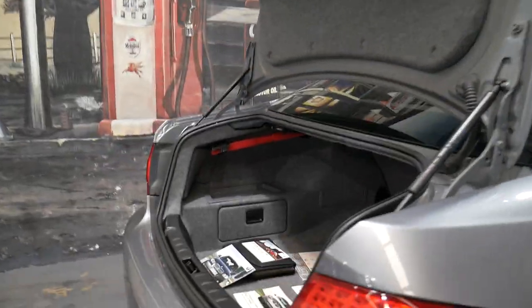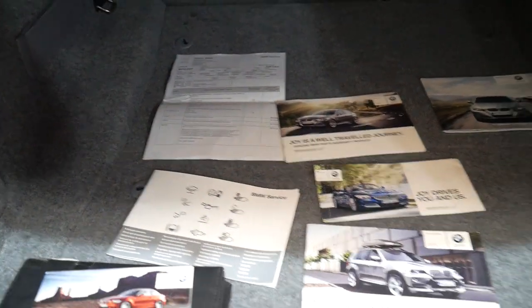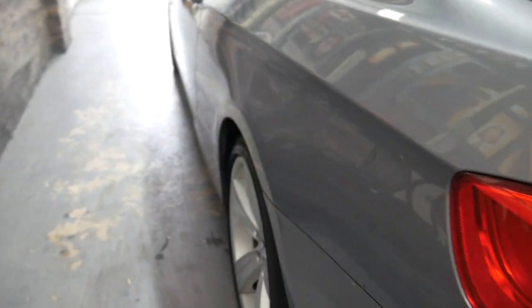Keyless entry, keyless start and stop. It has had its Takata airbag recall done — that's the invoice up there. BMW serviced, just been serviced I believe at just over 100,000 k's. We've got to get that book updated.